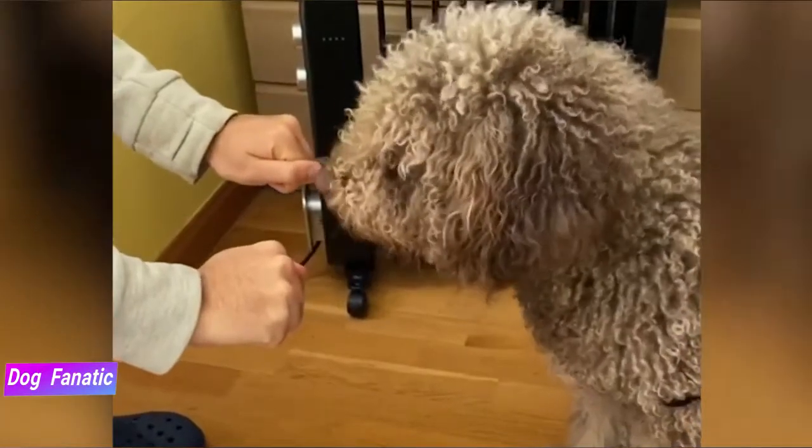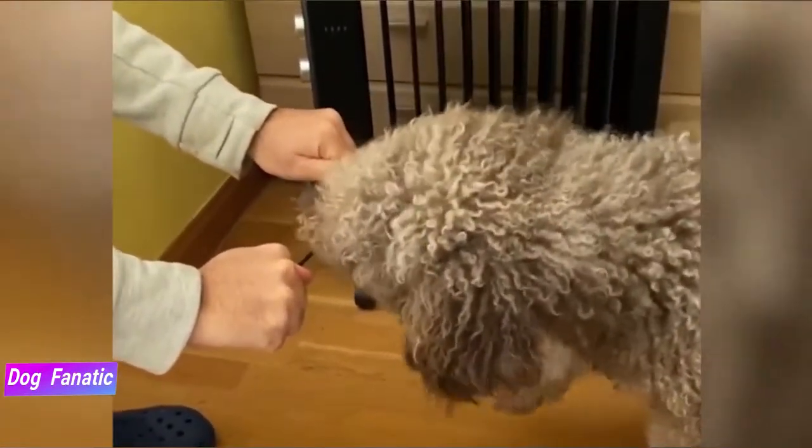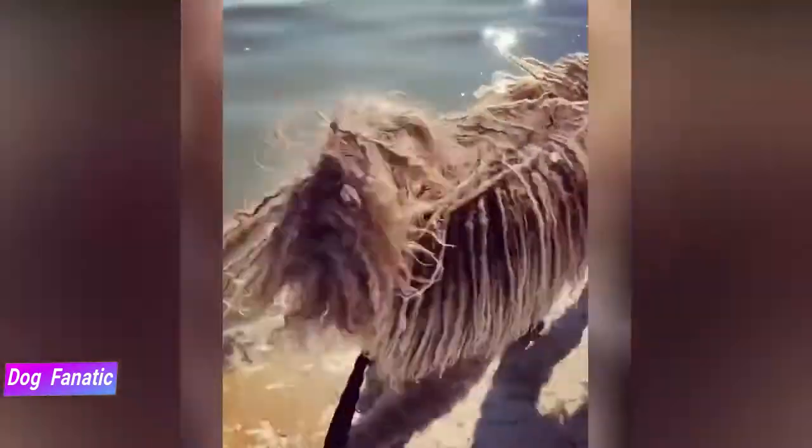Other needs for the Spanish water dog include dental hygiene and nail care. Brush your dog's teeth at least two to three times a week to remove tartar buildup and the accompanying bacteria. Daily brushing is better.